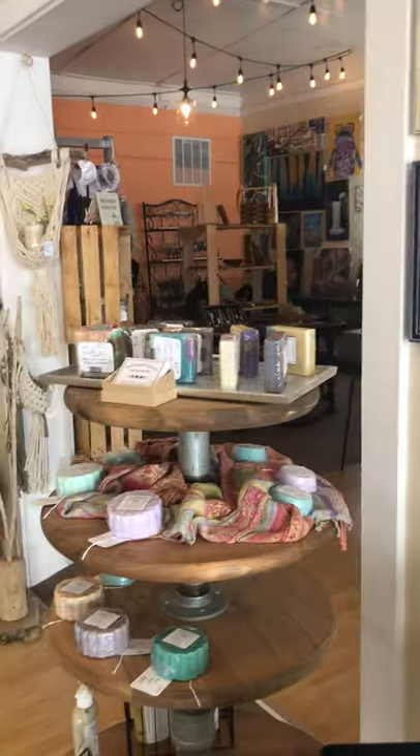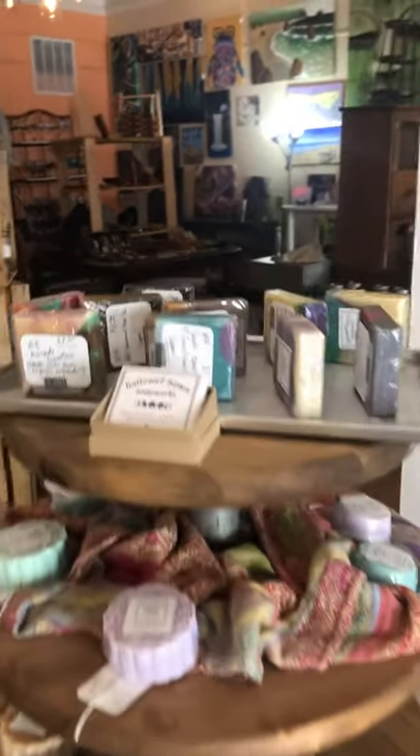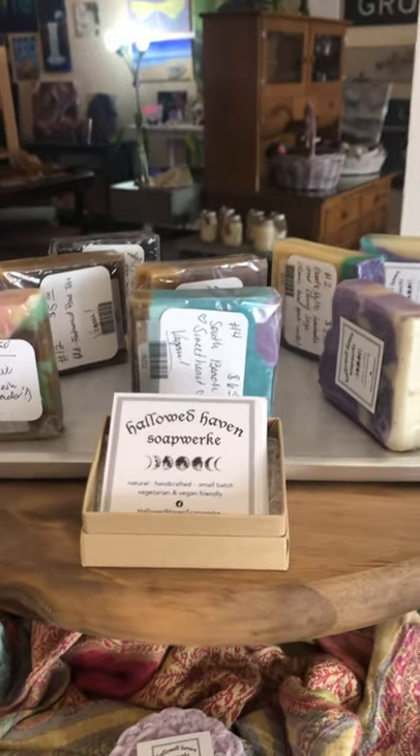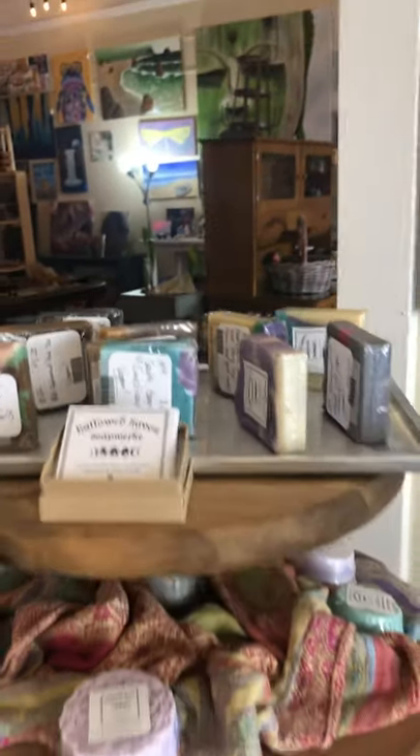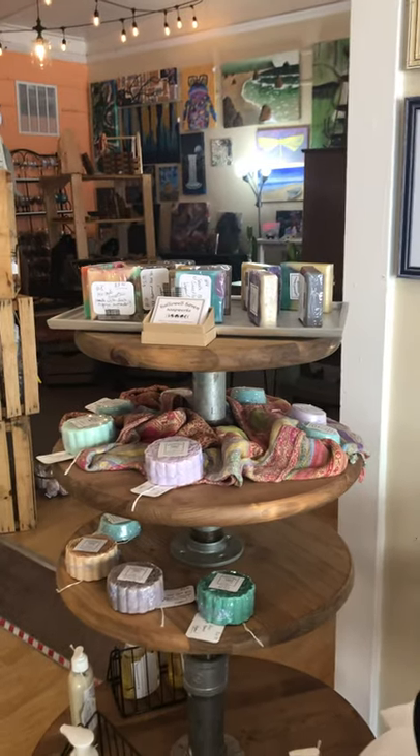And then we have Jessica Mathis with Soapworks. Hollow Haven Soapworks is the name of her business. And she has soaps. I tell you what, this just scents up the store big time. It smells so good.